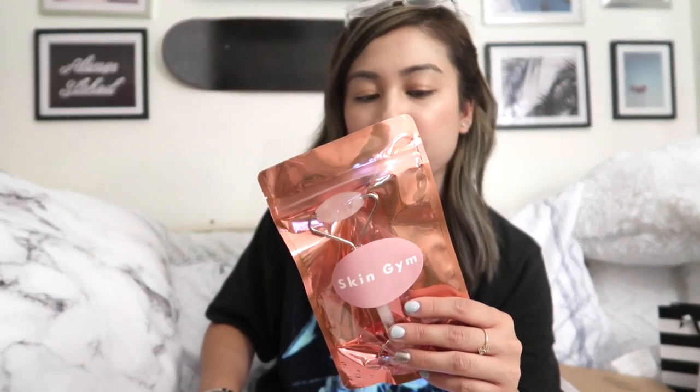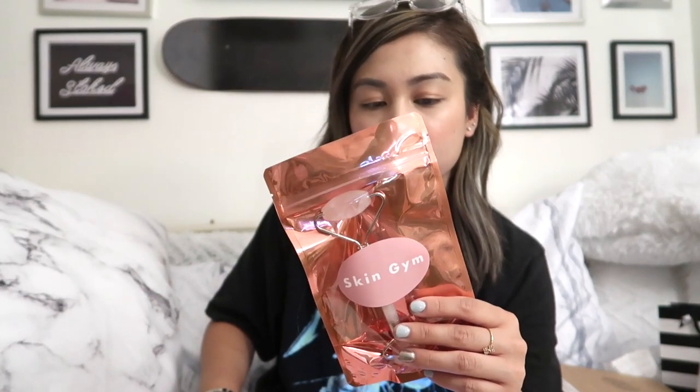The facial roller has natural benefits — it releases tension and relaxes the face muscles. You can use it to apply your serum, moisturizer, and mask, and you're supposed to use it five to ten minutes daily. This was $28 and it's the original rose quartz. The beauty wand is black obsidian and you use it to massage your face.